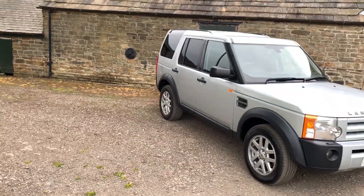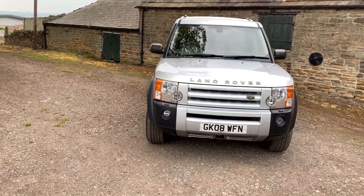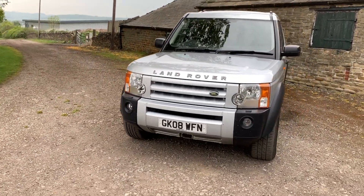This one's come in part exchange — I sold this car three years ago to a customer and he's had a Discovery 5 commercial, so he's uprated to the latest one.